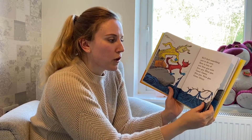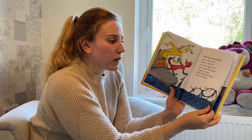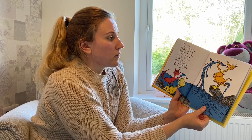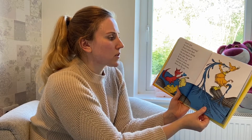Here is lots of new blue goo now. New goo. Blue goo. Gooey. Gooey. Blue goo. New goo. Gluey. Gluey. Gooey goo for chewy chewing. That's what that goo goose is doing. Do you choose to chew goo too sir?